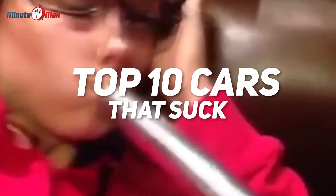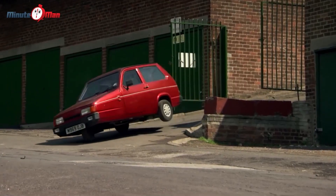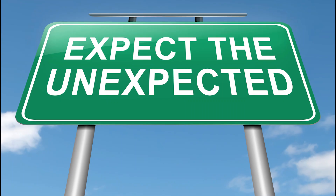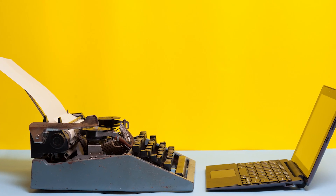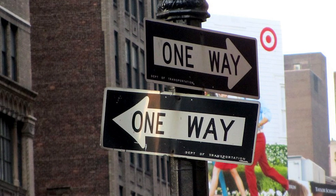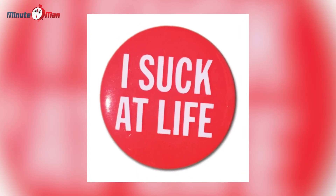Top 10 Cars That Suck. Welcome to this video about some of the worst cars that have been made. We've got some usual suspects and some more unexpected ones, and also a mix of old and new. Their common denominator is that they all suck in one way or another, or in some cases, in all possible ways. Enjoy!